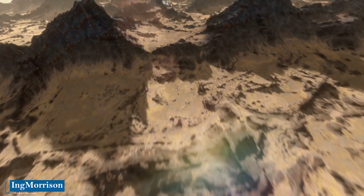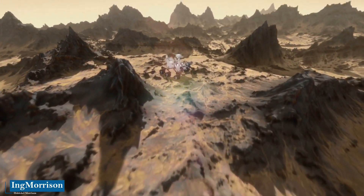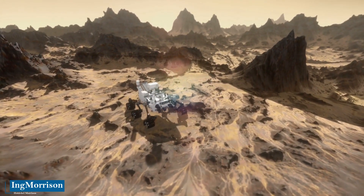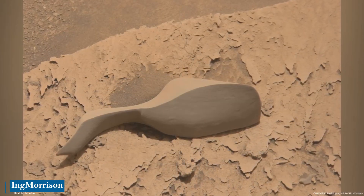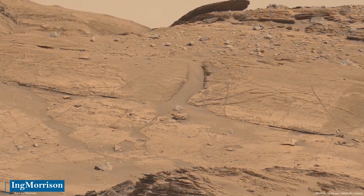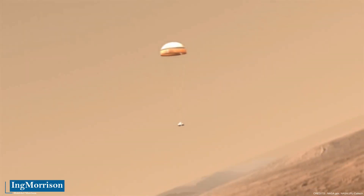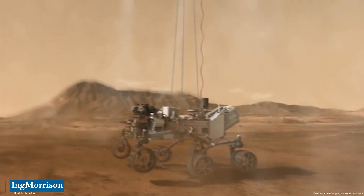It was this robot from the National Aeronautics and Space Administration of the United States, NASA, called the Curiosity rover, which discovered this strange object on the surface of the planet Mars, while the robot was touring the Gale Crater — an area in which the Curiosity rover has been since November 2012, in almost 10 years of successful robotic scientific research work.